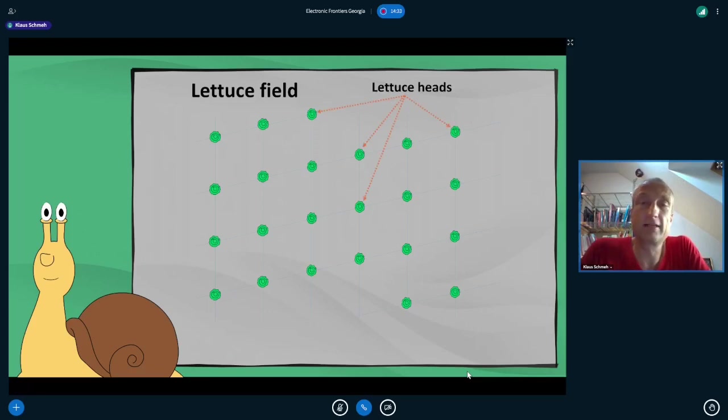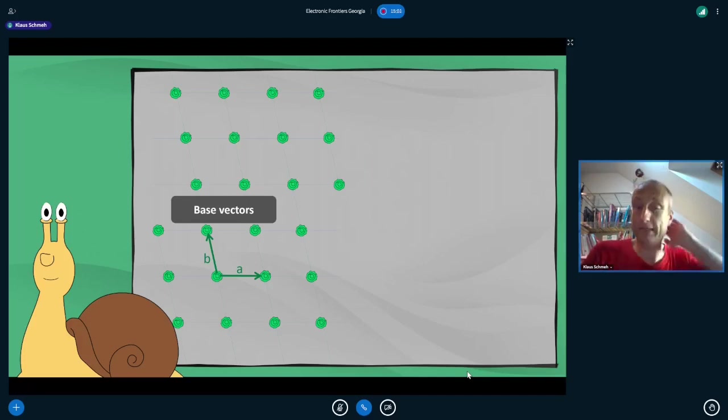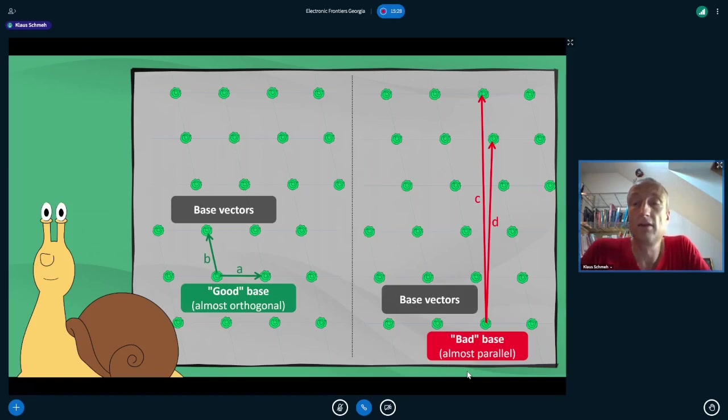The same lattice field can also be defined by another pair of vectors, c and d. Vectors a and b are almost orthogonal — this is called the good base. Vectors c and d are almost parallel — this is called the bad base. Both the good base and the bad base define the same lattice field. Now, the snail lattuce problem asks: given a snail placed somewhere in the lattice field, which lettuce head is closest? This is easy in two or three dimensions, but gets more difficult in higher dimensions.